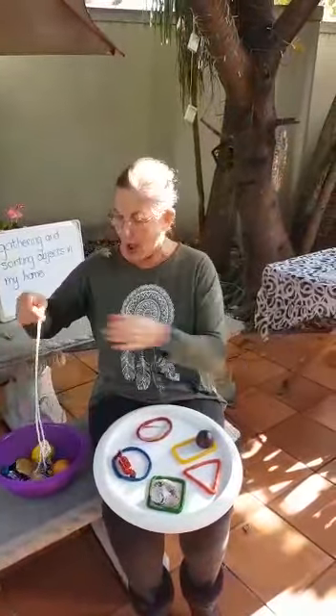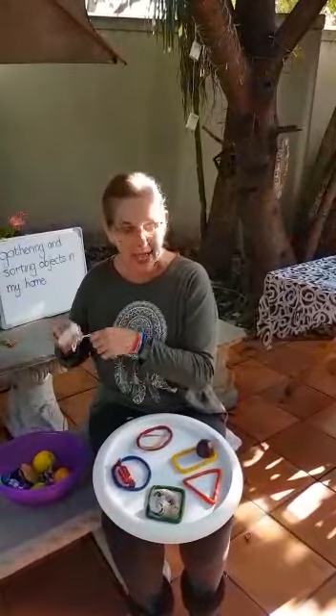And then I took my pearls from upstairs and I'm going to put my pearls into the triangle, which has three sides, just like our man's hat we learnt in Karim.